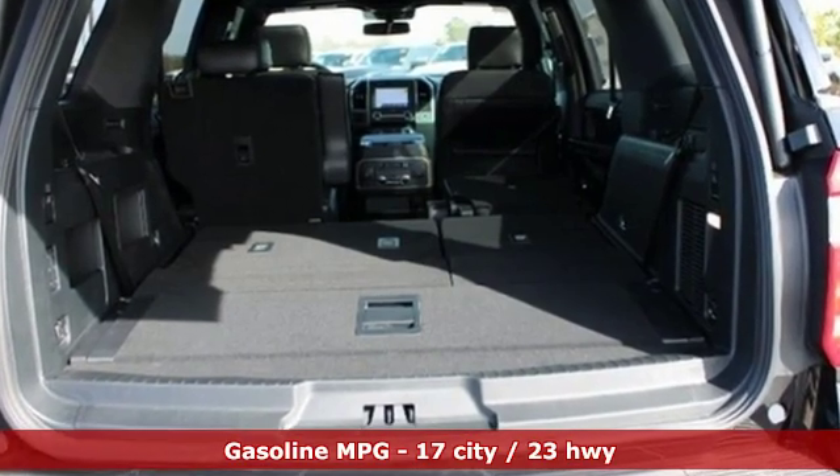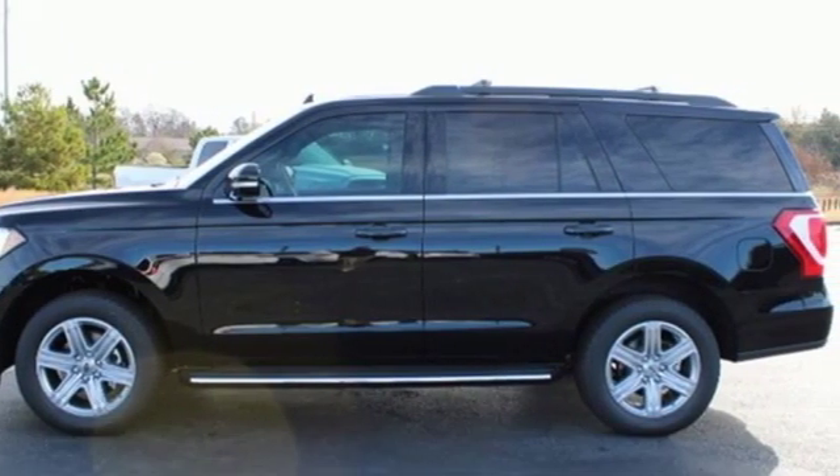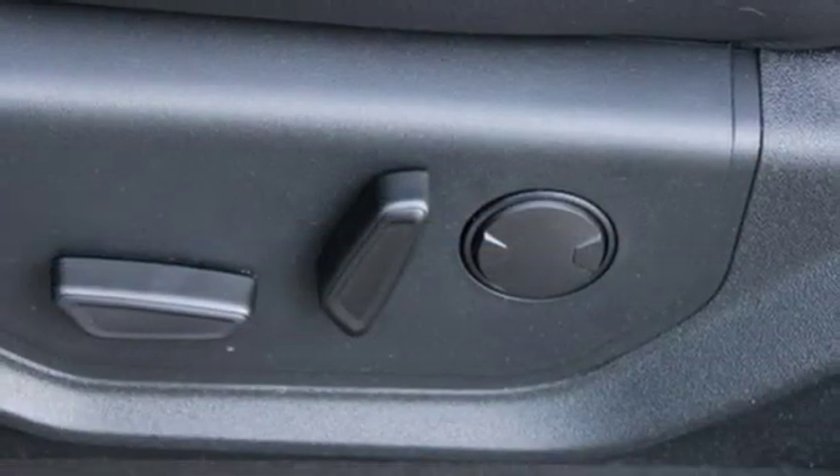Twin-turbo V6 engine. Front heated and ventilated bucket seats. Streaming audio. Rear parking sensors.